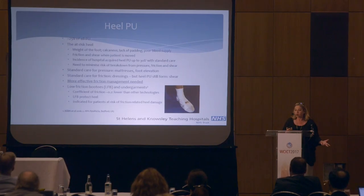Our average age of patients ranges from 65 to 75. St Helens and Knowsley is the third most deprived region in the UK. We have a high incidence of cancers, lung disease, and patients with a lot of comorbidities. So at any one point in our trust, between 60 and 70 patients are actually deemed at risk of pressure ulcers.